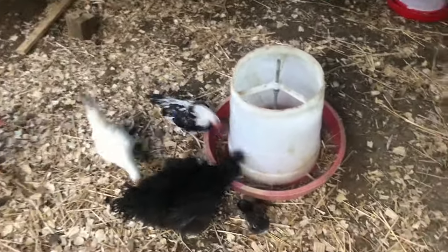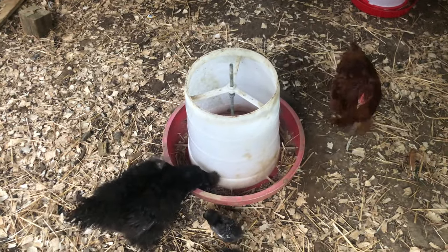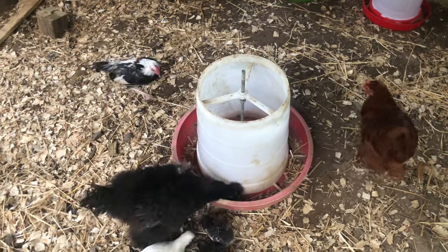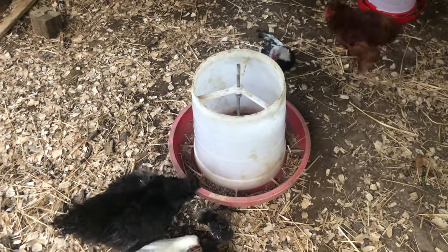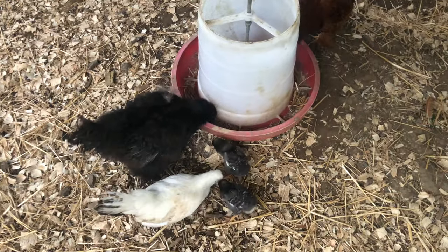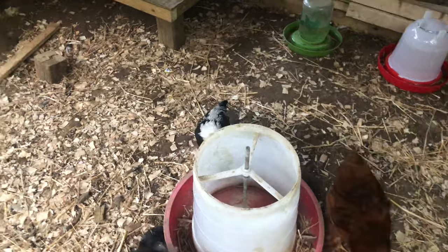Here are our little bantams — I'm going to do a video on them later. We had a few bantams; this silky was one, but we did not realize how small these guys were going to be. Those are two chicks the silky is raising, not bantams. These bantams are tiny — they're like BBs, they are that small.